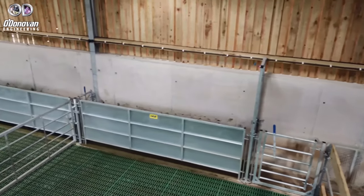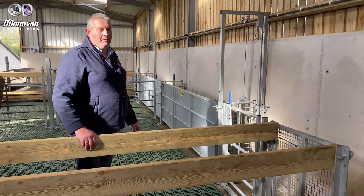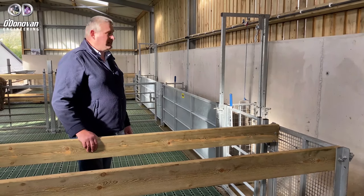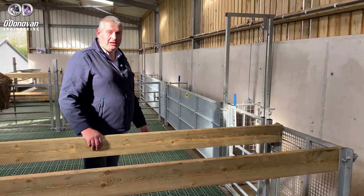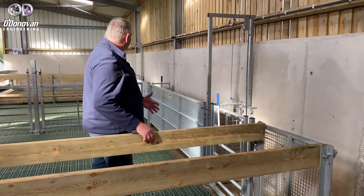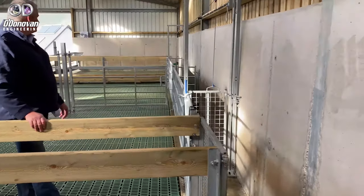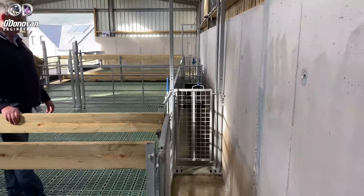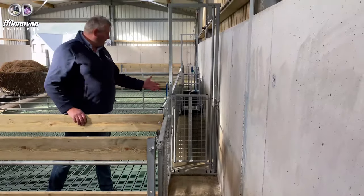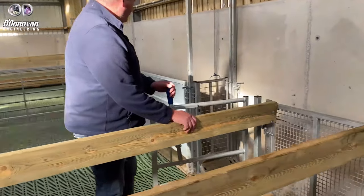One of the main requirements of this shed was to be able to house sheep and feed sheep, but also provide a facility to dose or handle sheep in the winter time without taking them out of the shed. Throughout the two middle bays of the shed we have a 20-foot race, and there are handy access gates that allow you to bring sheep in from whichever pin you wish into the race.